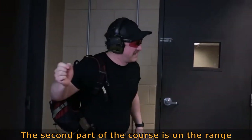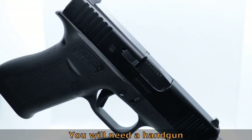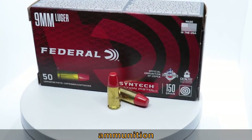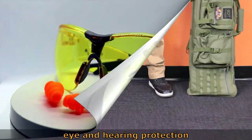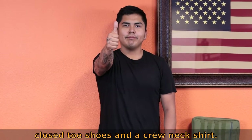The second part of the course is on the range, where you will reinforce the skills you learned in the classroom. You will need a handgun, ammunition, eye and hearing protection, and range appropriate clothing, which includes closed toed shoes and a crew neck shirt.